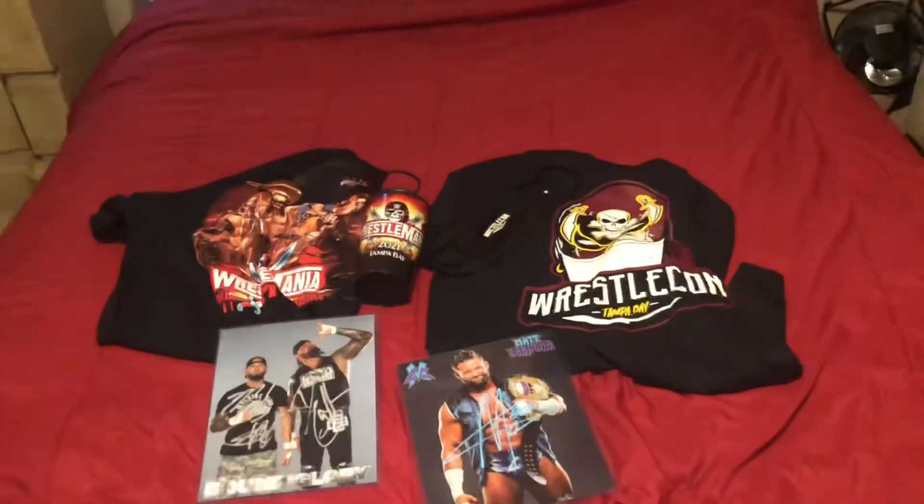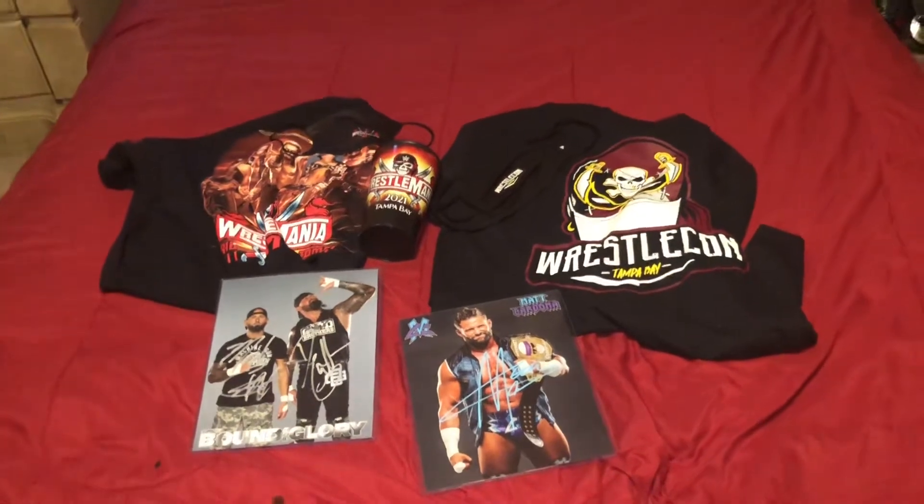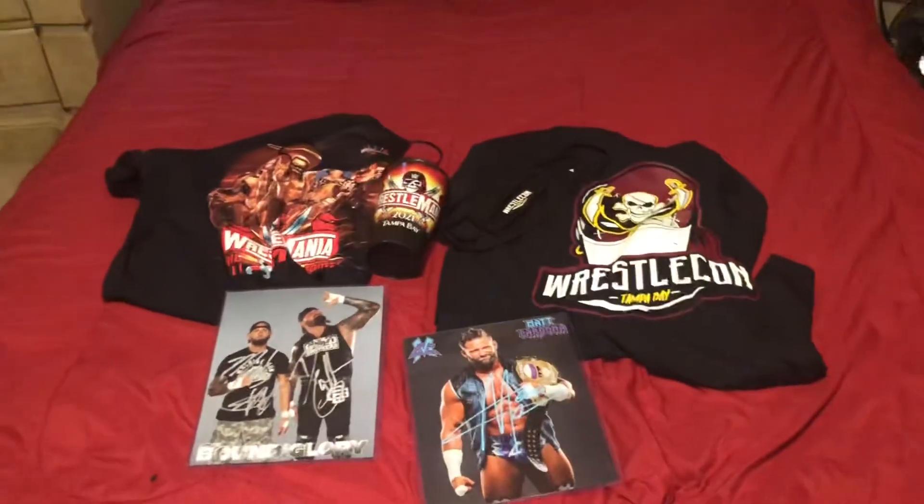Ladies and gentlemen, welcome back to another video. Today this is just going to be a quick little video of everything that I got at Wrestlemania 37.